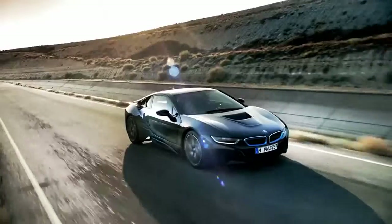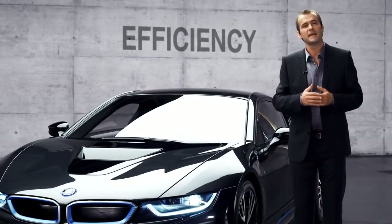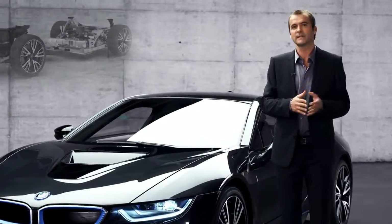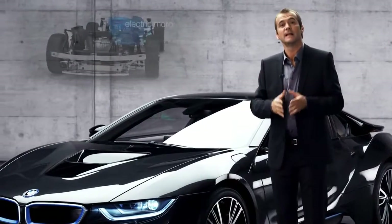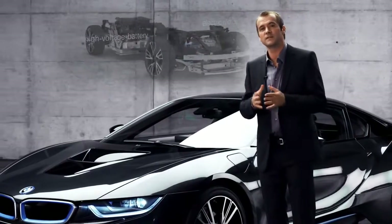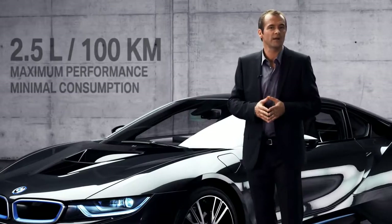Third, the BMW i8 is very efficient. That's the beauty of the plug-in hybrid system: the electric motor takes the load off the combustion engine while packing an extra punch. The result is the performance of a thoroughbred sports car with the fuel consumption of a compact car — just 2.5 liters per 100 kilometers.